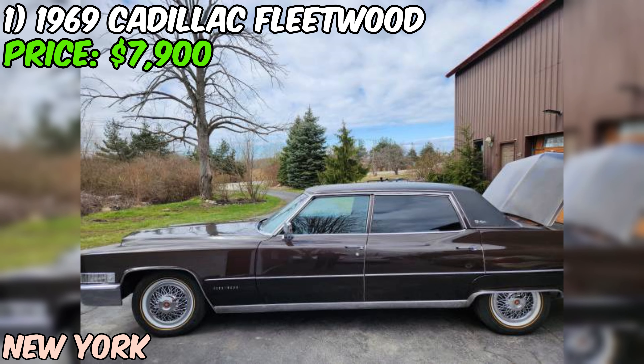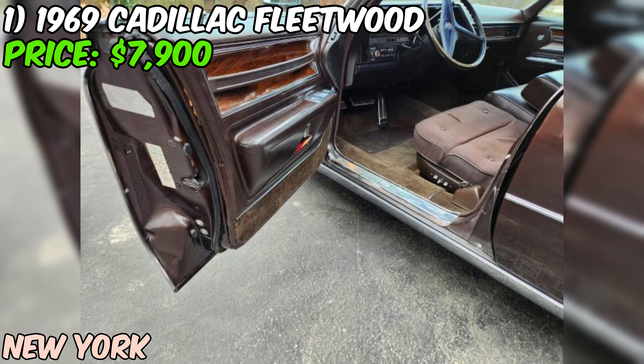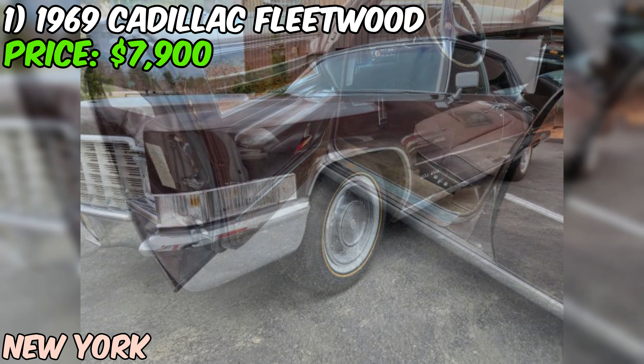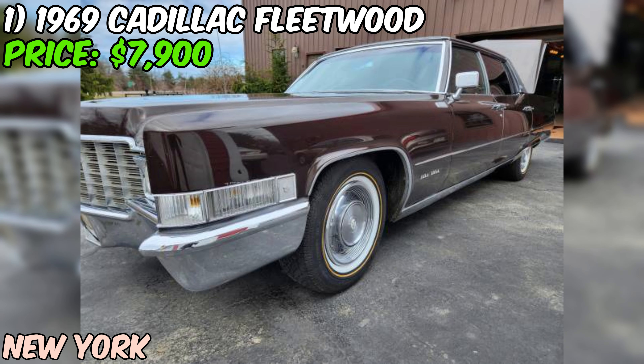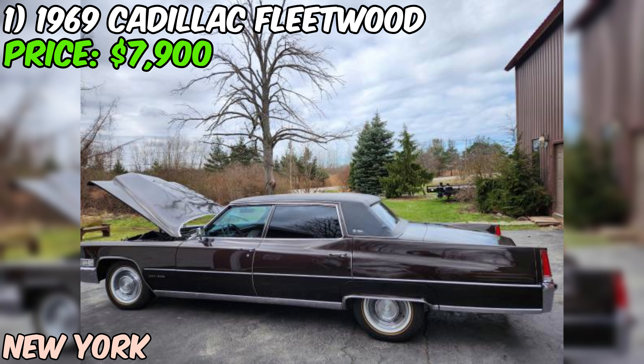While the radio might look stock, it's actually a high-end aftermarket unit with Bluetooth connectivity, so you can jam out to your favorite tunes without sacrificing classic style. The seller also took this car on a nearly 500-mile trip last fall and it performed flawlessly. It comes with a set of new Vogue tires and your choice of new Cadillac wire wheel covers or the original caps.